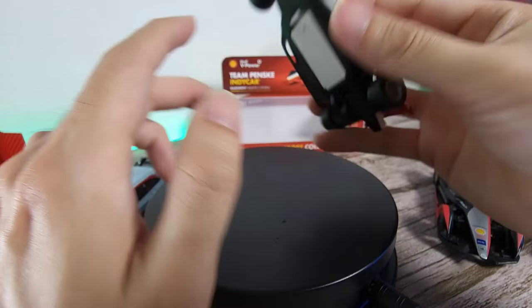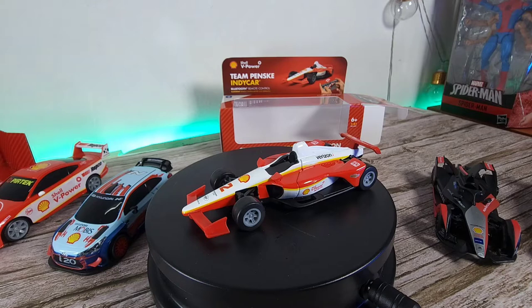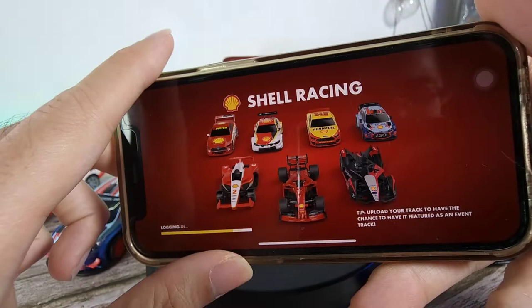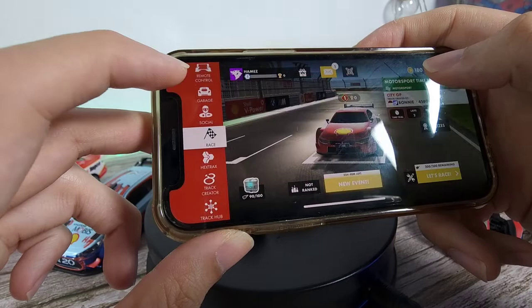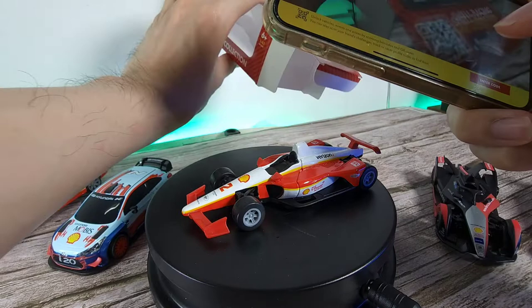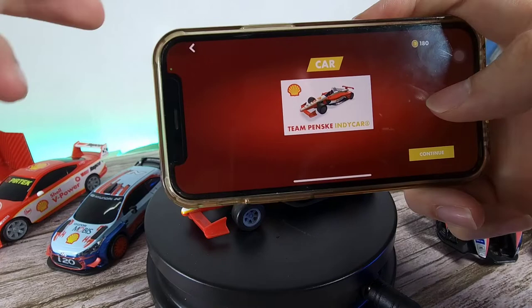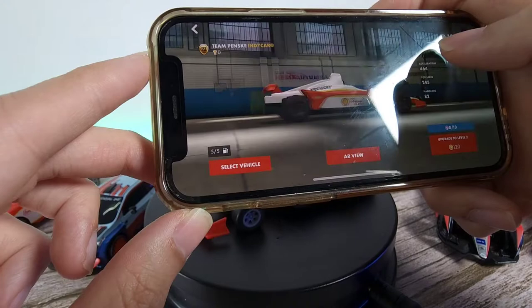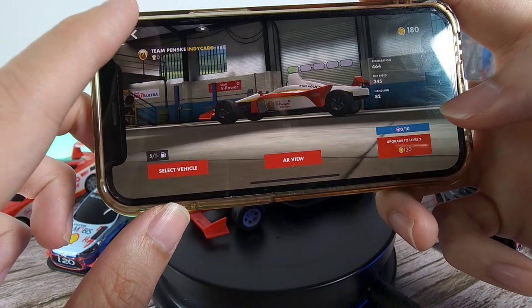I'm going to pair this up with my device — the iPhone mini. What you want to do is download the Shell Racing app, which you can get on the Google Play Store or the Apple Store, so you can collect all your daily goodies. Go to the garage and once you're there, scan the QR code — boom, very easy. There you have it: the Team Penske Indy Car. You'll be downloading all the stuff, and you can see your AR view looking really, really cool. You can also upgrade your things, which I haven't really tested yet.